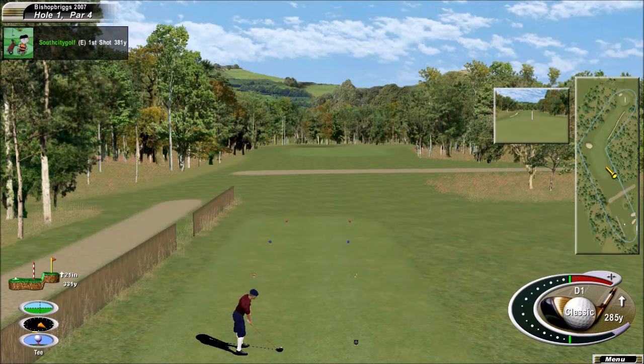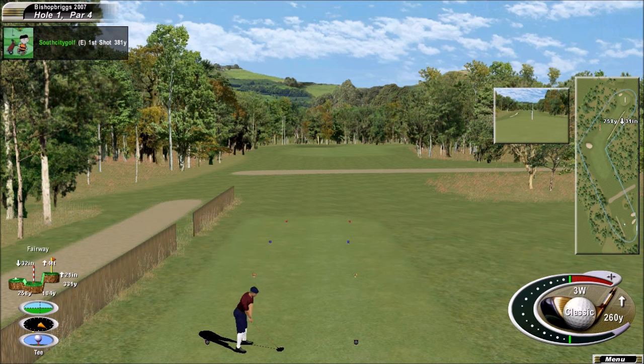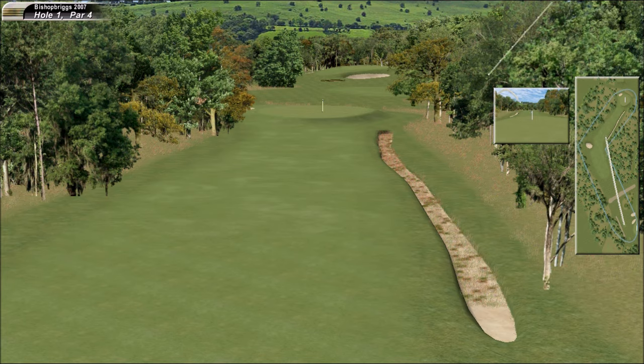Here's a guy that hits it right down the middle — let's go and watch him. He's going with the three-wood off the tee. Very nice.